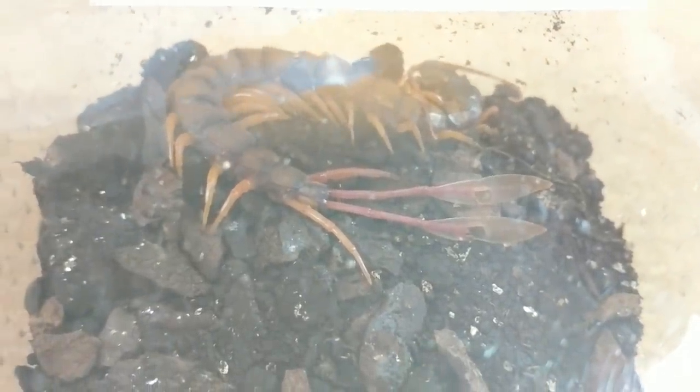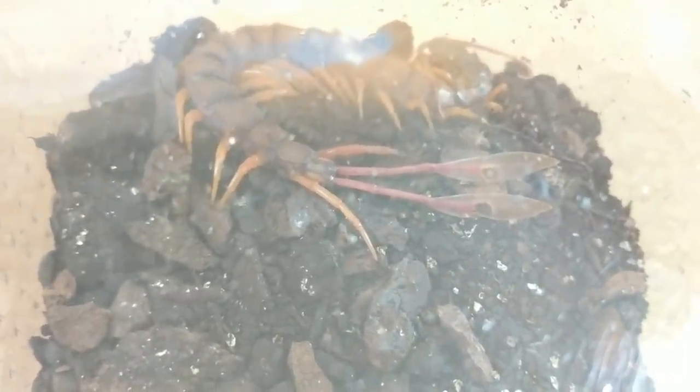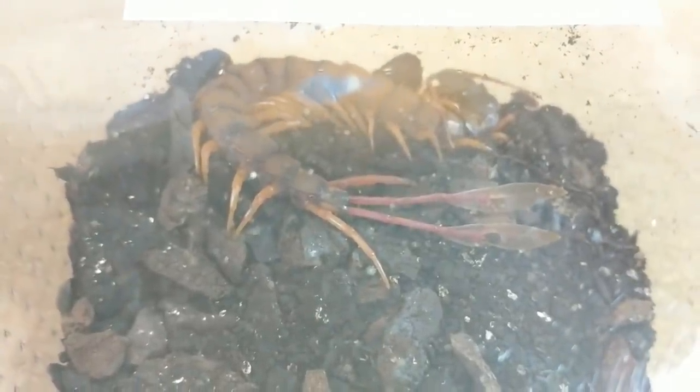I always recommend centipedes to be at more of an intermediate or advanced level if you're an invert keeper. These guys are escape artists — you do not want them out. They're going to have a pretty nasty bite to them as well. I'm not saying that beginners can't have centipedes whatsoever; it's up to you what you do. But just do your research and have some respect for the creature that it is. So yeah, that's our number one.